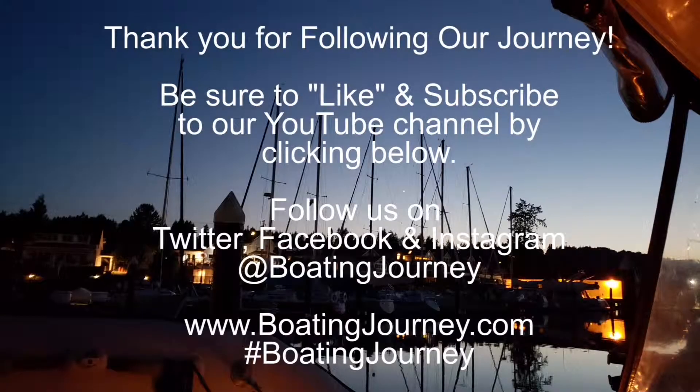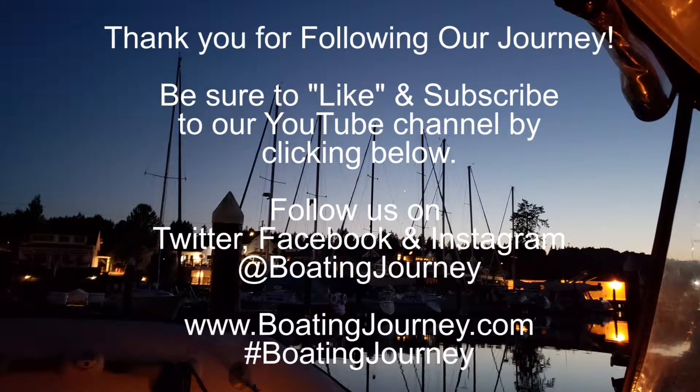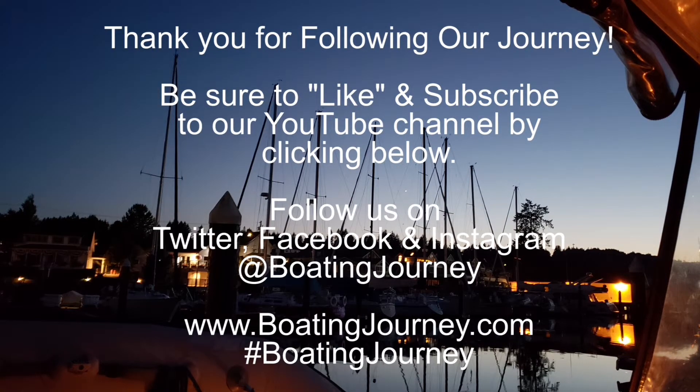As always, please give us a thumbs up, subscribe to our channel, and leave a comment down below. You can also follow us on our blog at boatingjourney.com. See you next time!